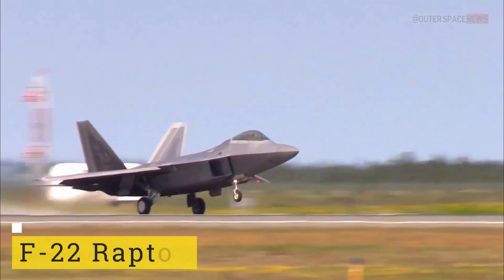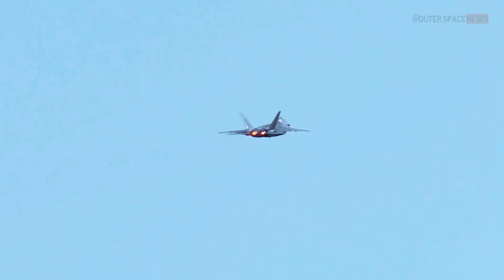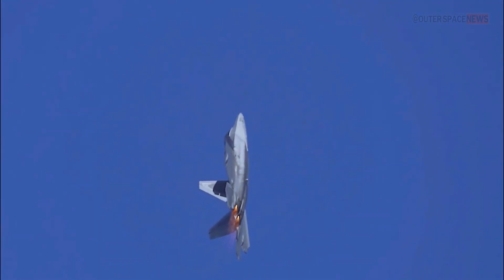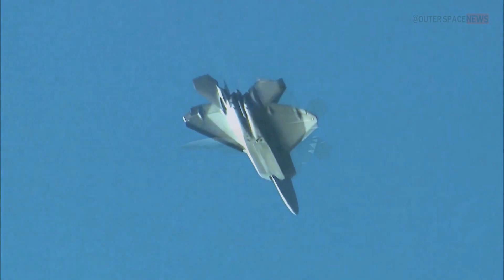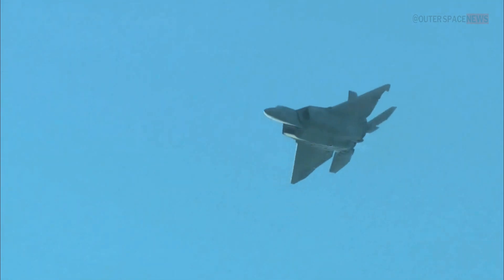The F-22 Raptor is a highly advanced fifth-generation stealth fighter aircraft developed by Lockheed Martin for the United States Air Force. It is designed primarily for air superiority missions, with capabilities that allow it to engage enemy aircraft both beyond visual range and in close-quarters dogfights.